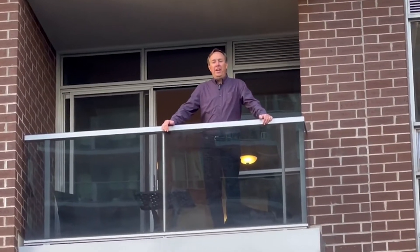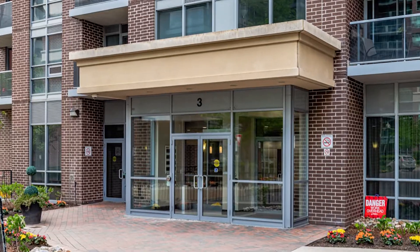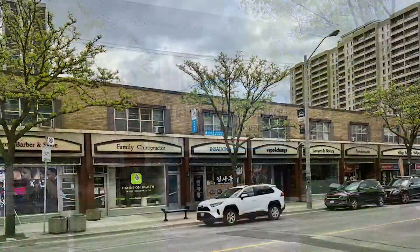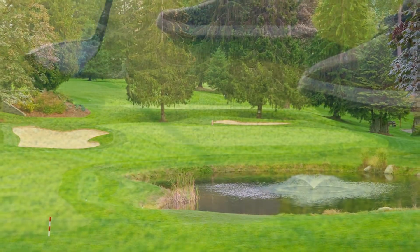Welcome to 3 Michael Power Place, Unit 309. This one-bedroom condo is located in the historic Islington Village, and is close to shops, services, public transit, and three golf courses.